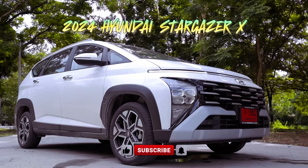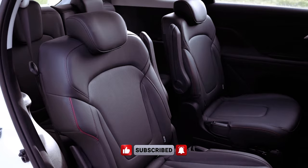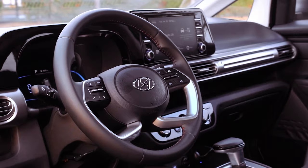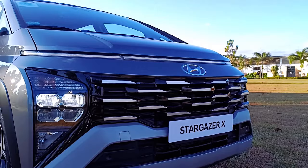The 2024 Hyundai Stargazer X presents itself as a compelling option in the petrol-powered segment, offering a blend of efficiency and performance. Powered by a Smartstream G1.5 MPI inline four-cylinder engine with a displacement of 1,497 cubic centimeters, this SUV delivers a modest yet respectable output of 113 hp and 144 Nm of torque.